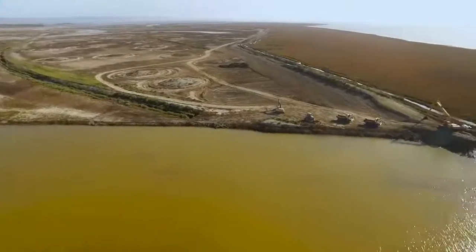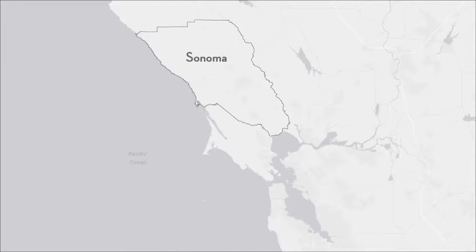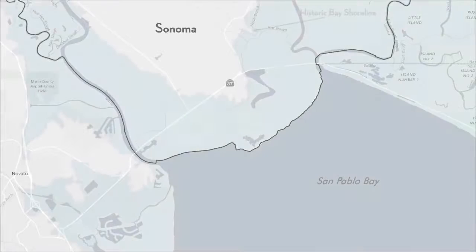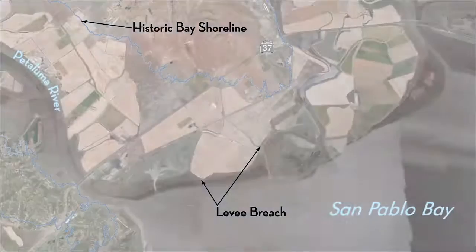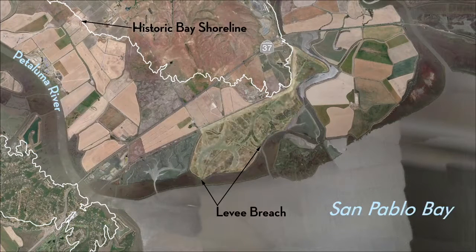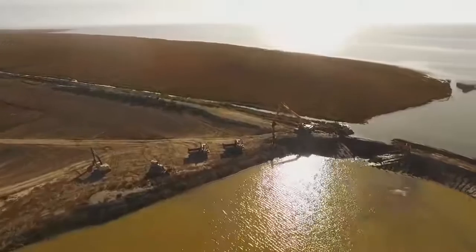After ten years of planning, in partnership with Ducks Unlimited, this project is now changing the map of the bay. Sears Point is situated on the north shore of San Pablo Bay, at the southernmost reach of Sonoma County. Historically part of a vast expanse of wetlands, the project area focuses on 1,000 acres south of Highway 37. From the spring of 2014, construction of the new levee, channels, and marsh mounds continued up until October 25, 2015, when the restoration community came together to see the levee breached and the tides returned to Sears Point.